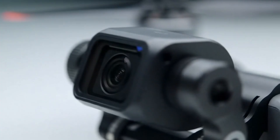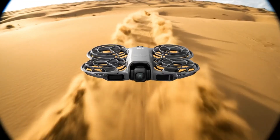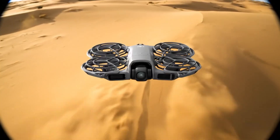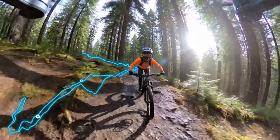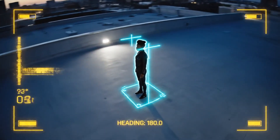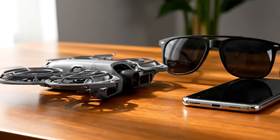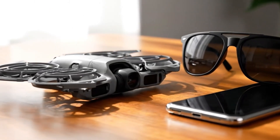Thanks to the two-axis gimbal stabilization, the gimbal keeps your shots balanced and stable even in light winds. The focus track suite now includes a clever new cycling mode that anticipates movement, perfect for bikers or fast-moving scenes. You also get spotlight and point-of-interest modes that allow the drone to automatically frame your subject and maintain perfect composition while you focus on the creative side of things. But the real magic of the Neo 2 lies in its ability to create cinematic moments at the tap of a button.